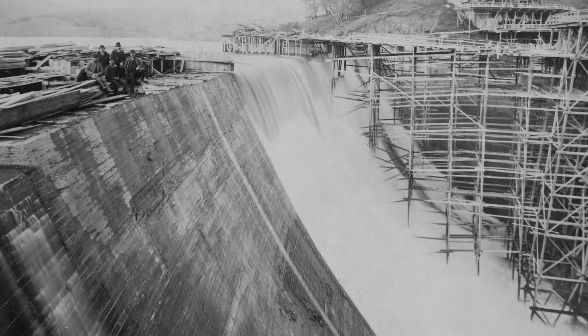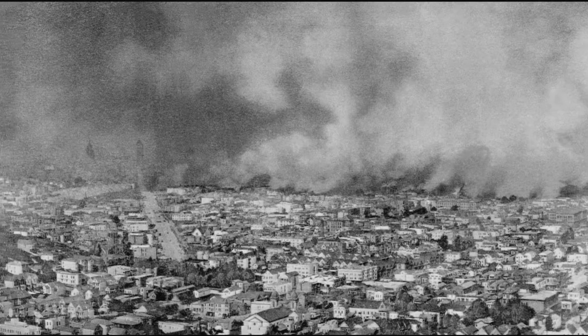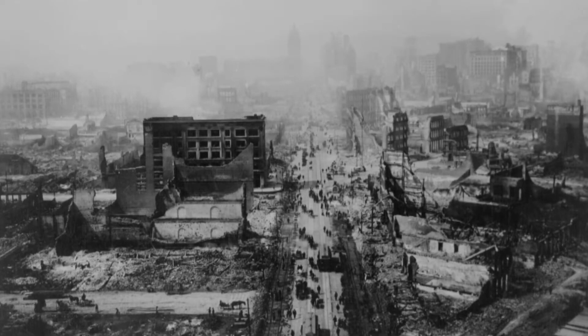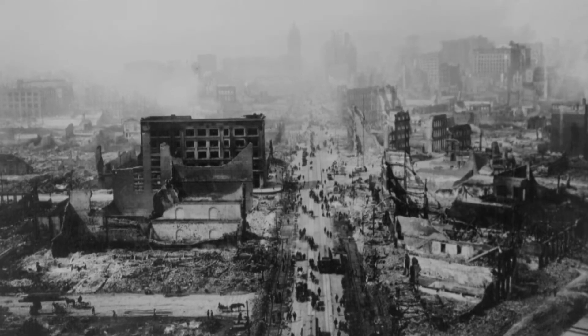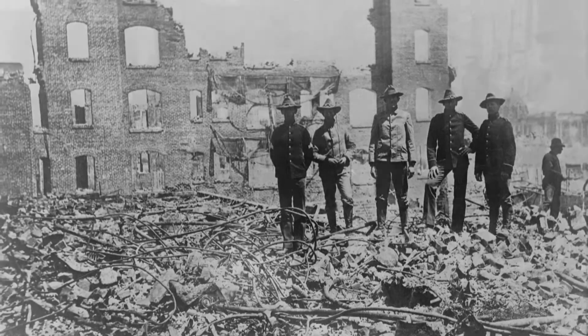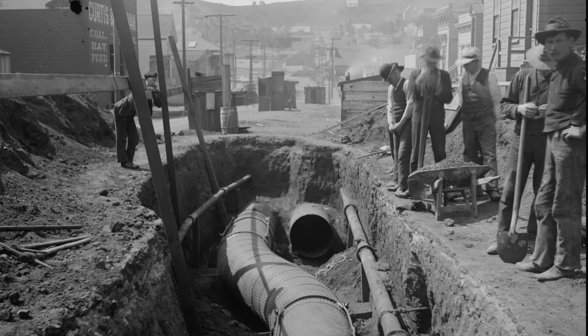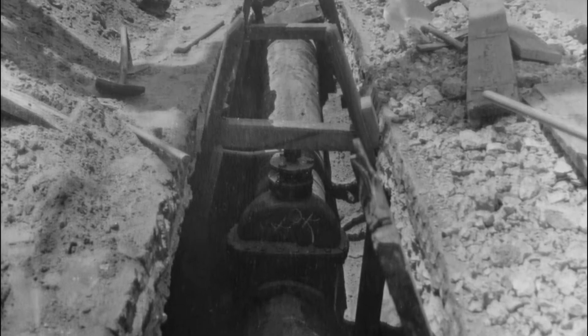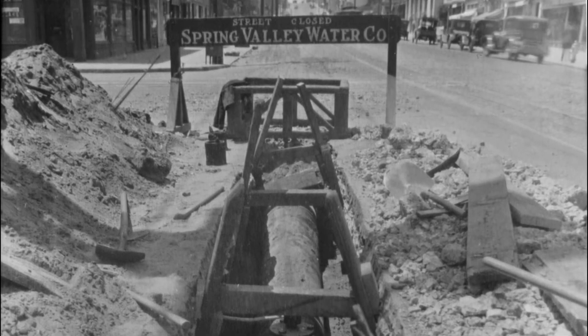The Crystal Springs Dam was built in 1890 and survived the great earthquake of 1906. San Francisco's shoddy water supply and broken water mains left the city defenseless against the fires sparked by that earthquake. From the ashes of that tragedy came renewed pressure for a reliable water source. In the 19th century, San Francisco's water, like most cities, was supplied by a private water company — the Spring Valley Water Company — which had a total monopoly on water supply in San Francisco and was absolutely hated by the people in the city.